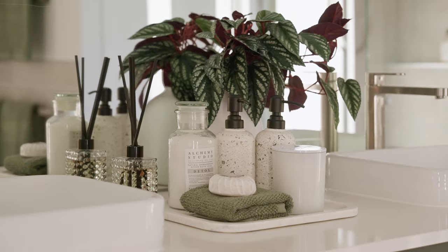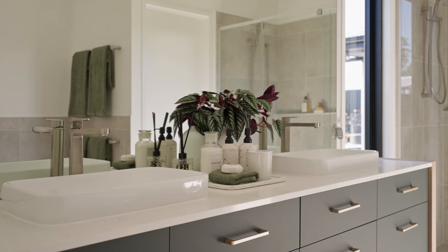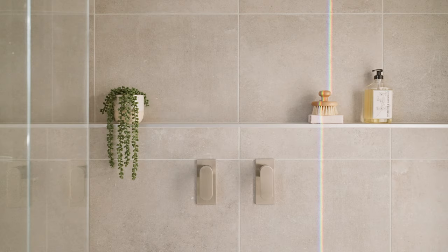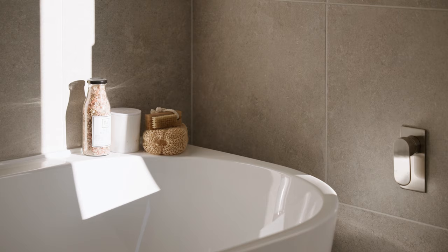At first glance, the ensuite features go beyond the ordinary with thoughtful touches that elevate your daily routine. From a luxurious double vanity, premium fixtures and finishes — all inclusive in the Creation Living specifications — to this gorgeous back-to-wall bath. Absolutely no detail has been overlooked in creating this oasis.